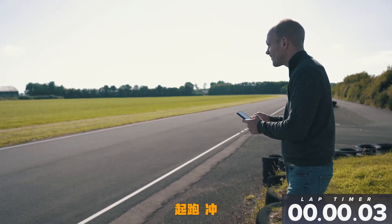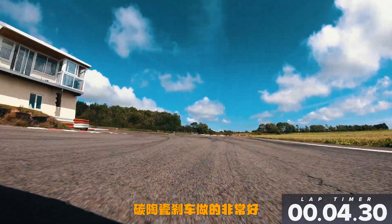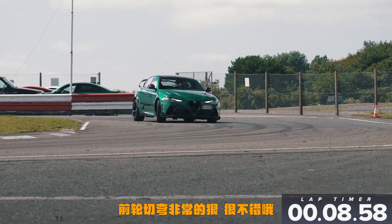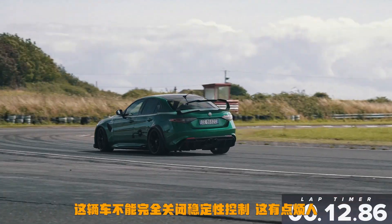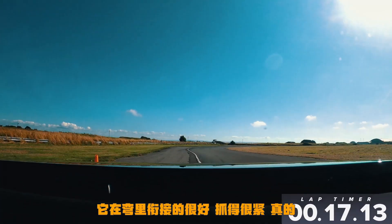Here comes the starting line! Hard on the brakes — oh yes, carbon ceramics doing their job nicely. Chuck it in, lots of front-end bite here, that's good. You can't turn the stability all the way off on this car, which is a bit annoying, but it just hooks up and grips so hard.